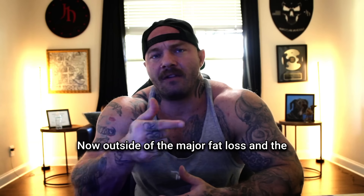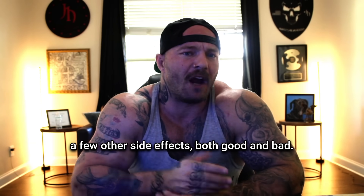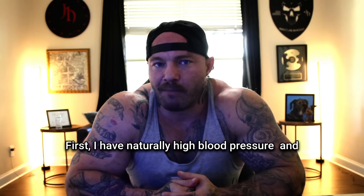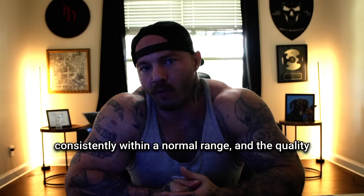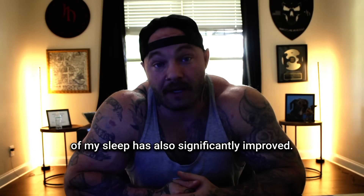Outside of the major fat loss and significant reduction in appetite, I've also noticed a few other side effects, both good and bad. First, I have naturally high blood pressure, and since starting retatrutide it's now staying consistently within the normal range. And the quality of my sleep has also significantly improved.